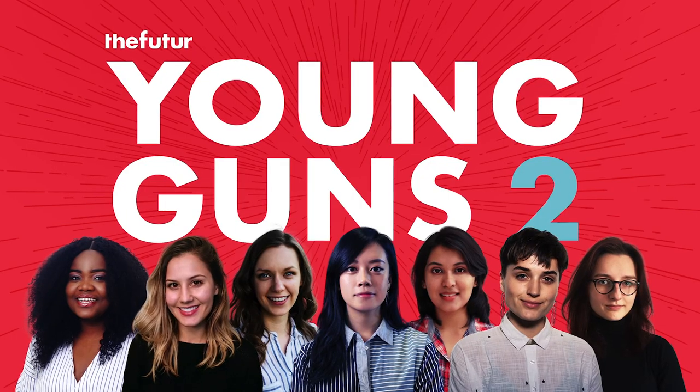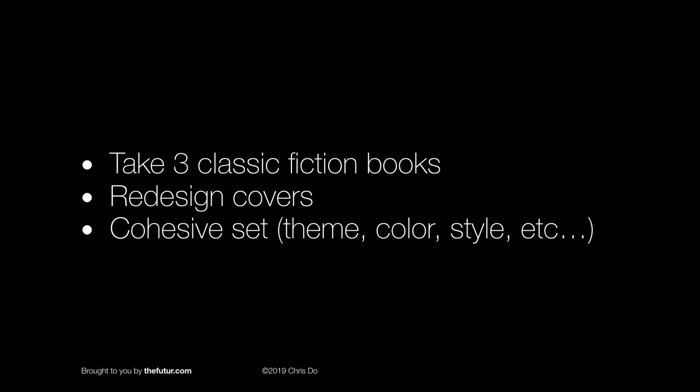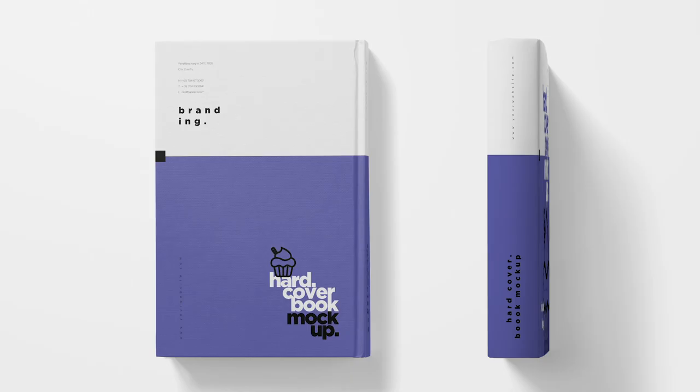I hope you play along with us and you can compare your results. So here are the parameters. What I want you to do is to take three classic works of literature — fiction books — redesign the covers and create a set of three book covers. They can be linked by theme, color, style, whatever you can think of, as long as they feel like they came from one creator. That's key. I want you to use this template with a maximum of four colors.